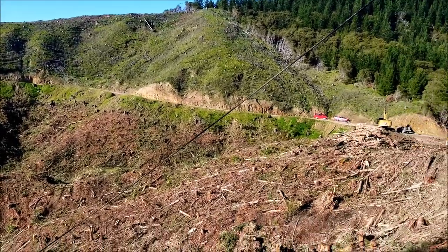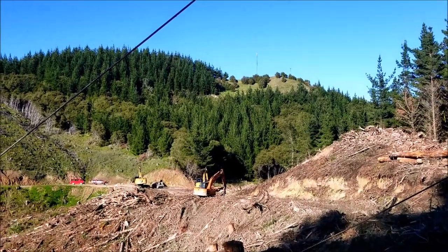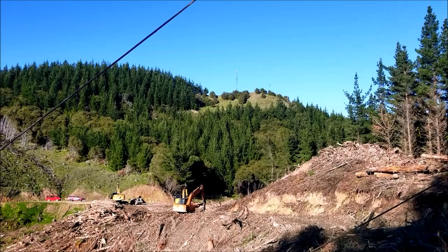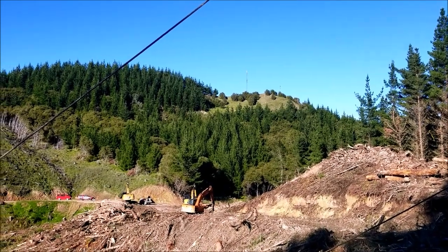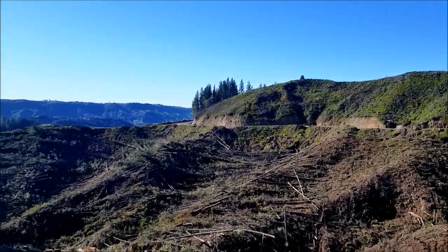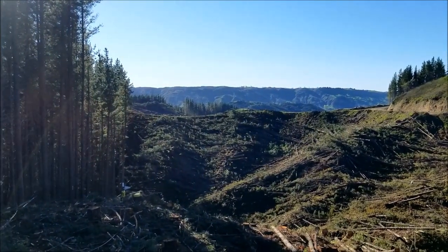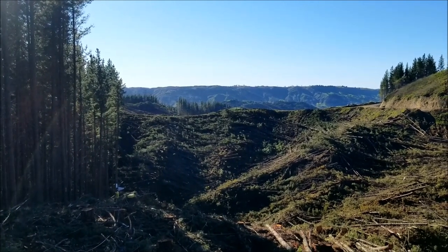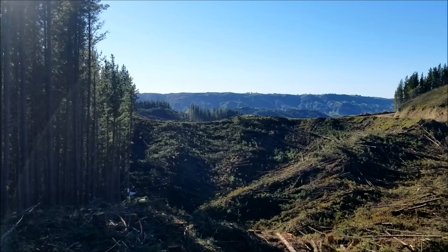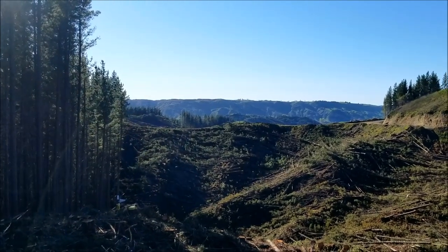I thought I'd do a little update video. Over the back there we've got young pines — probably four or five years old. No doubt we'll only stay in this forest, this private forest, if the log prices go back up — the export prices. Otherwise we'll most likely go to a Pampak forest after we've done this one here. Then when the prices come up, we'll probably come back here.